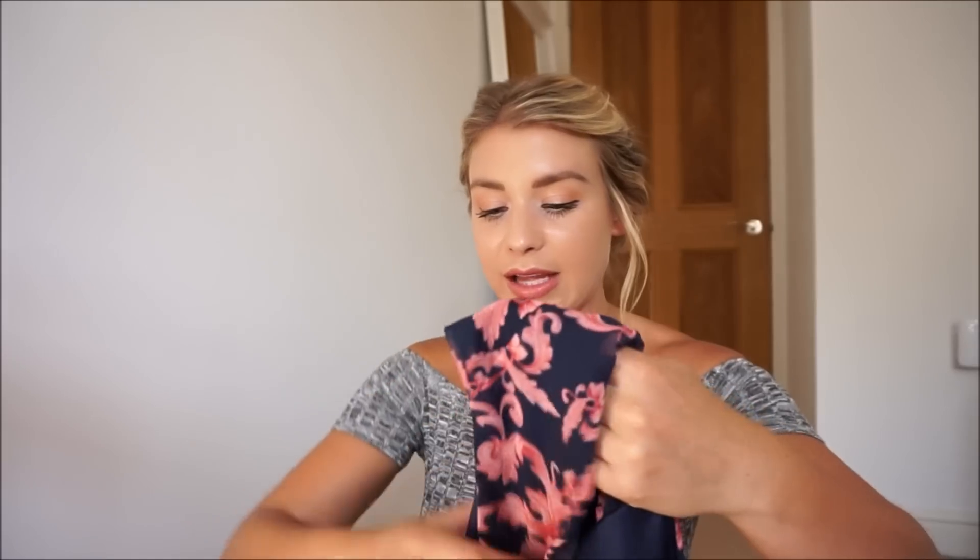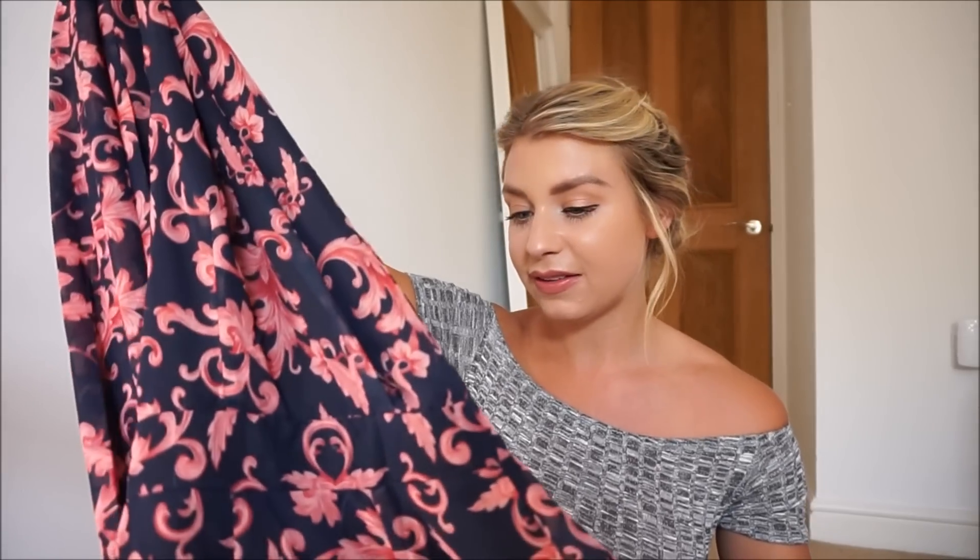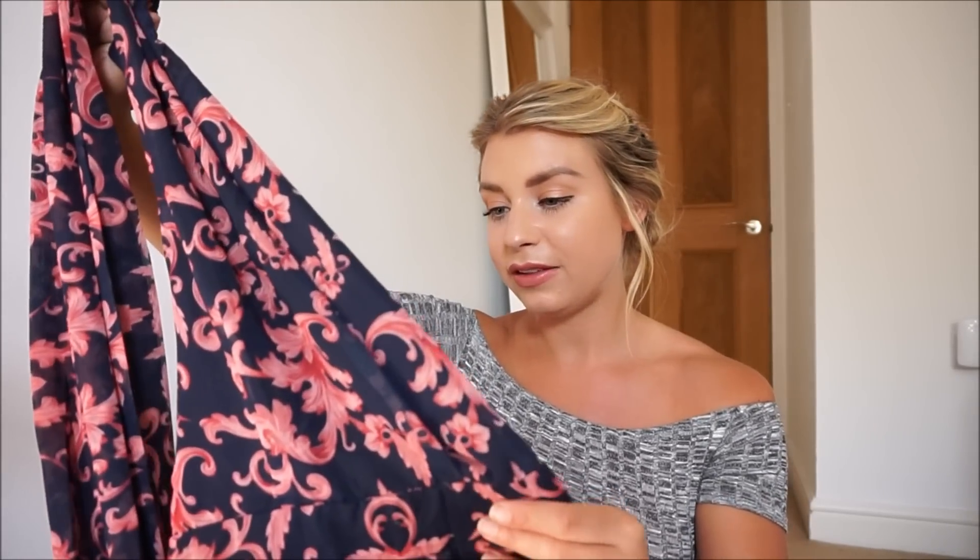I don't think they do a petite range, or I couldn't find it anyway, so I'll probably have to get it turned up or wear super high wedges or heels with it. I also really like that it's a halter neck. I've got it in a size 6 and it is really true to size.